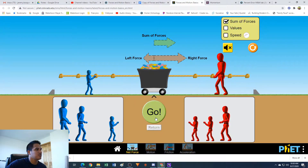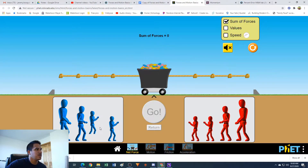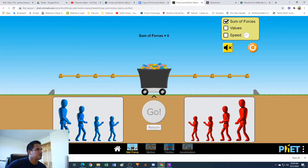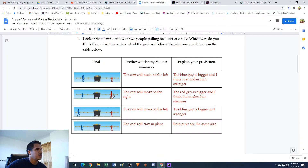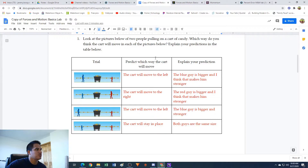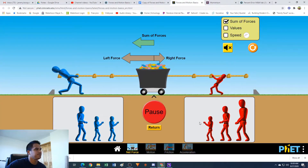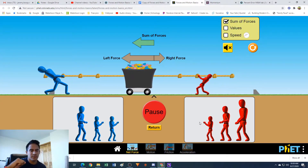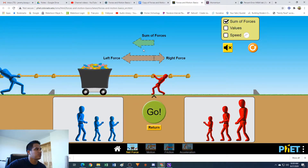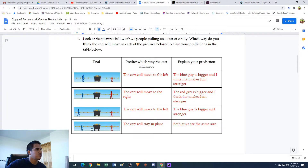Let's clear this and return. For the third one, we have the bigger blue guy on the third knot on the left, and the red guy is on the second knot but he's smaller. I predicted the cart was going to go to the left. Let's hit play. The cart moves to the left - again, the blue guy is able to pull with more force than the smaller red guy on the right.